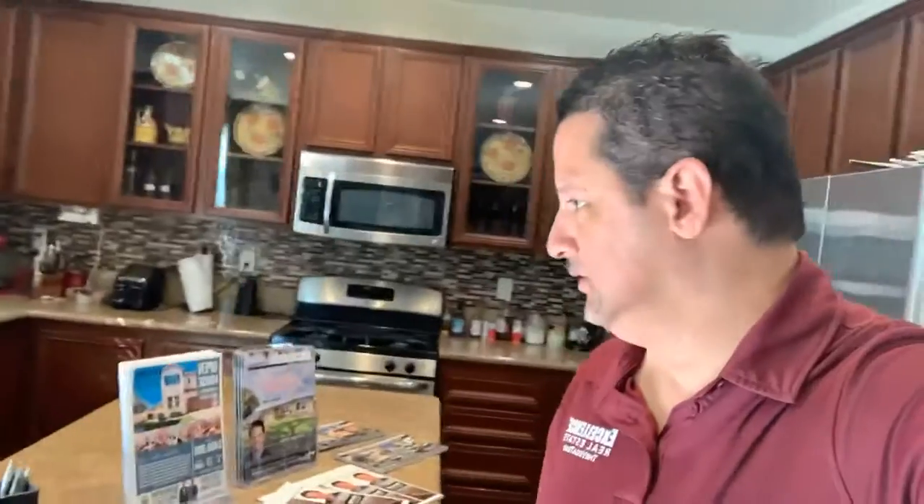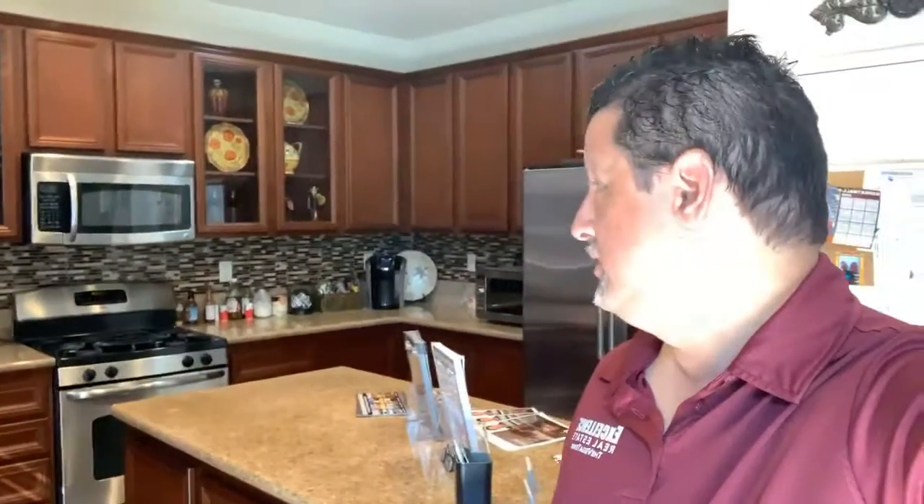Lots of cabinet space, so mom, the fiancée, the girlfriend will never have to worry about not having enough space to put dishes or things in the kitchen. This home was built in 2008, and my client actually made sure that it had everything that she wanted.